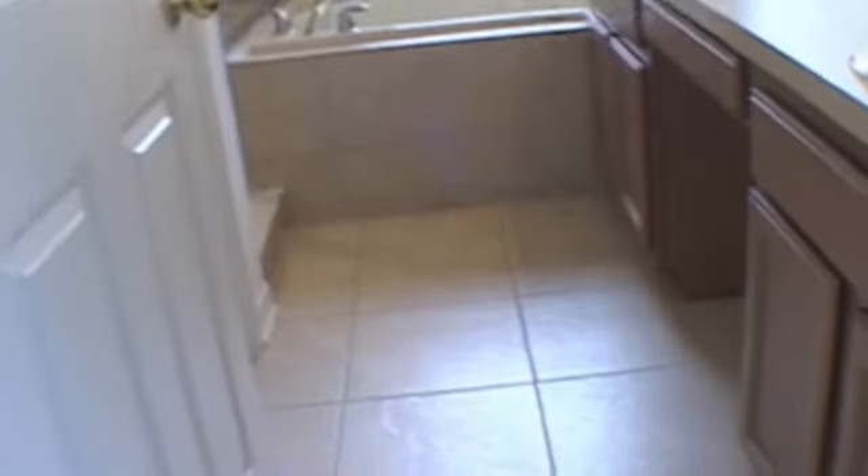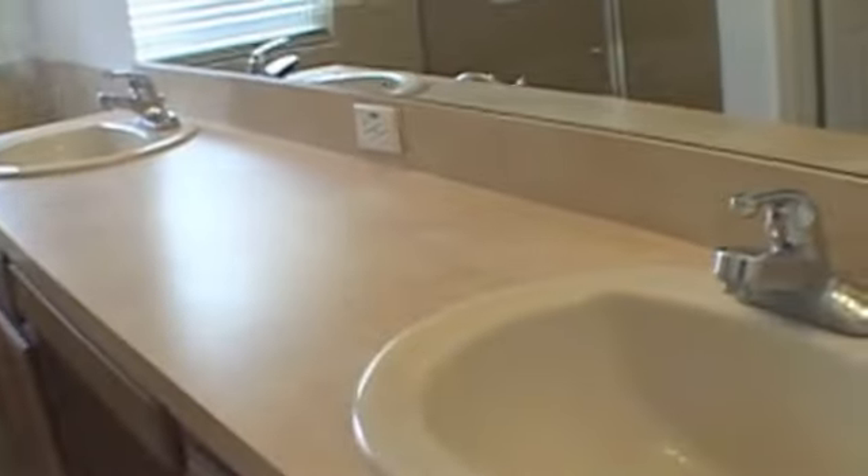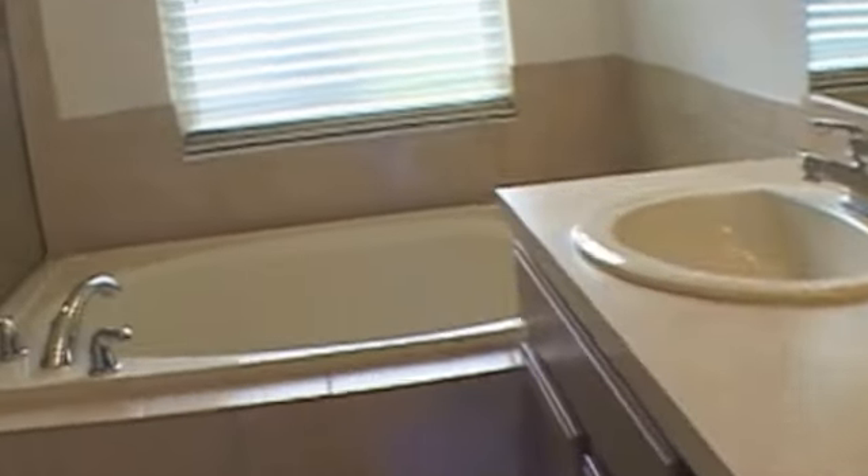The fourth bedroom is nice and big with two separate windows. There's a nice big bathroom with two sinks, a nice big garden tub, a closed-in shower — all tile — and a private restroom, fully tile as well. When you come out to the master bedroom, there's a walk-in closet area, pretty big, fully carpeted, and it goes all the way around to the back — fairly large closet space.